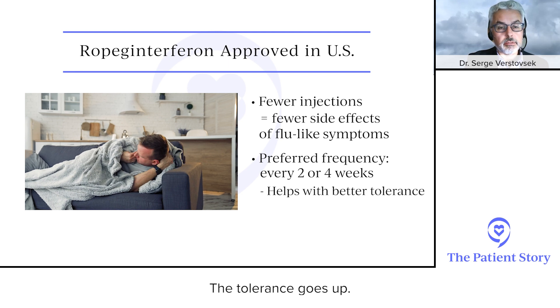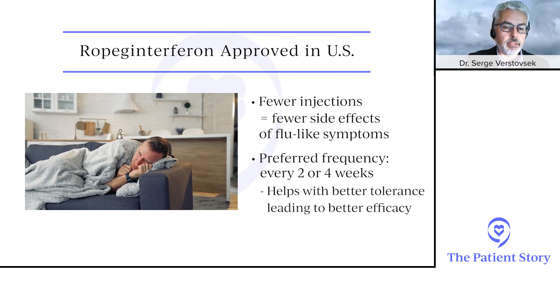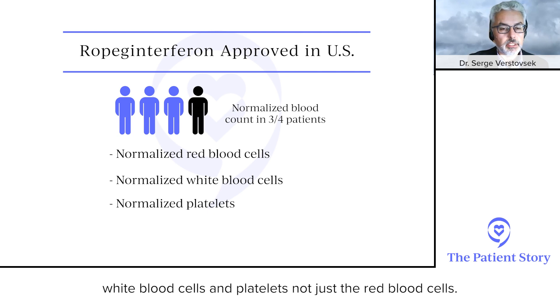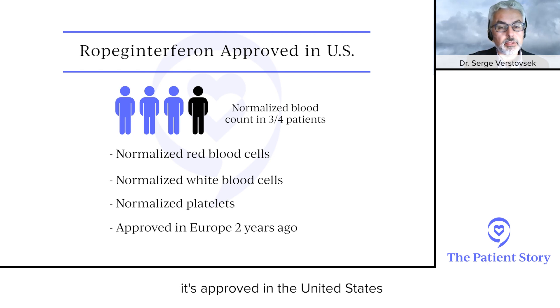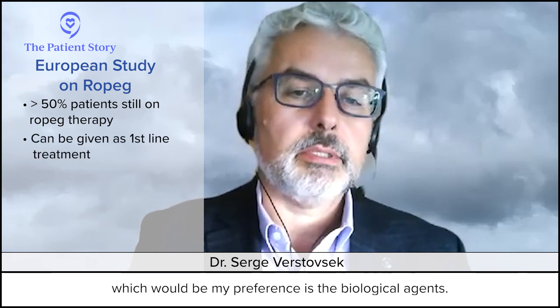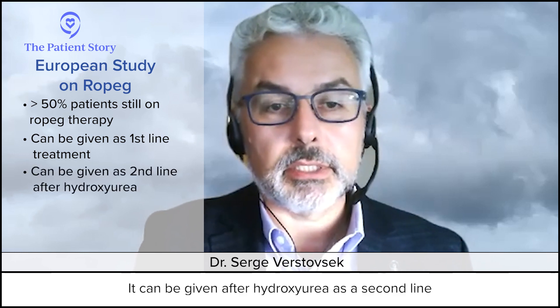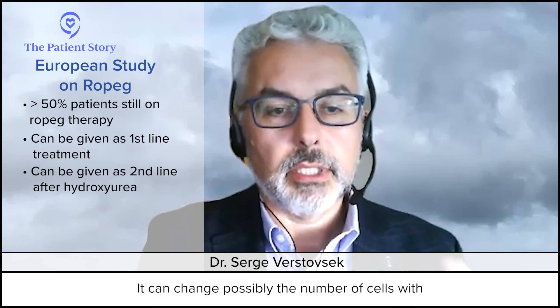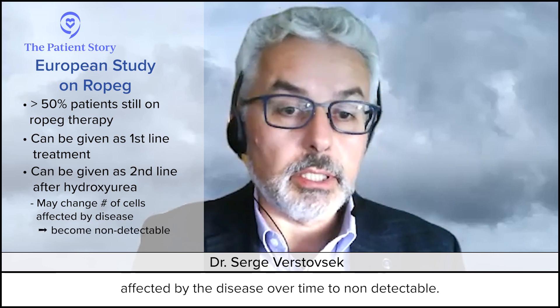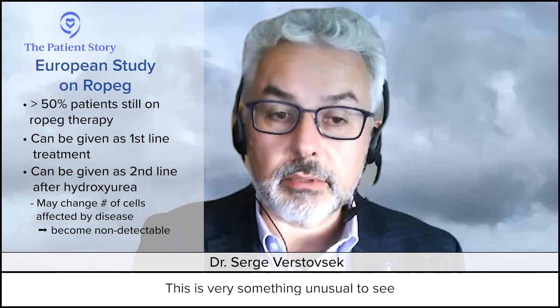Fewer injections means better tolerance. With older interferons given more frequently, it causes flu-type symptoms — but given every other week or every four weeks, that often doesn't happen. Better tolerance leads to better efficacy. In three quarters of patients, it normalizes the blood count completely — normal red blood cells, white cells, and platelets, not just red blood cells. It was approved in Europe two years ago and now in the United States.